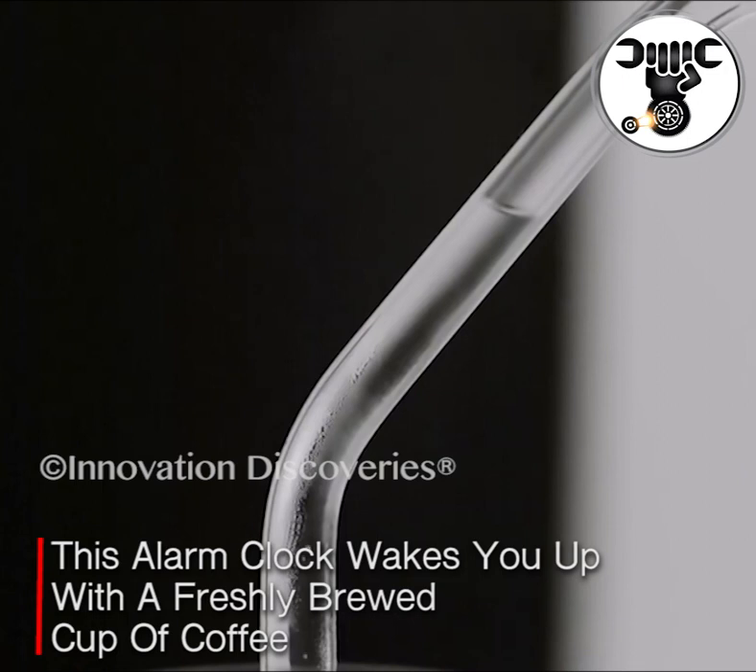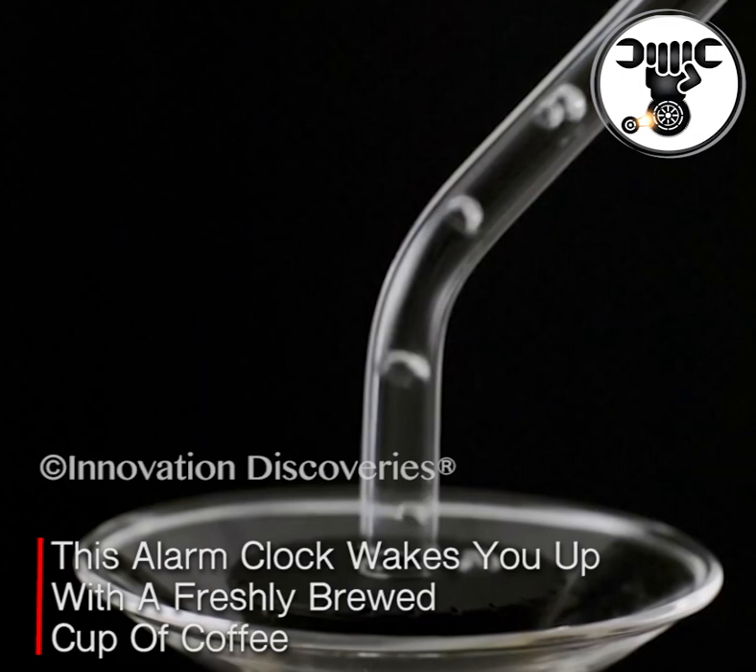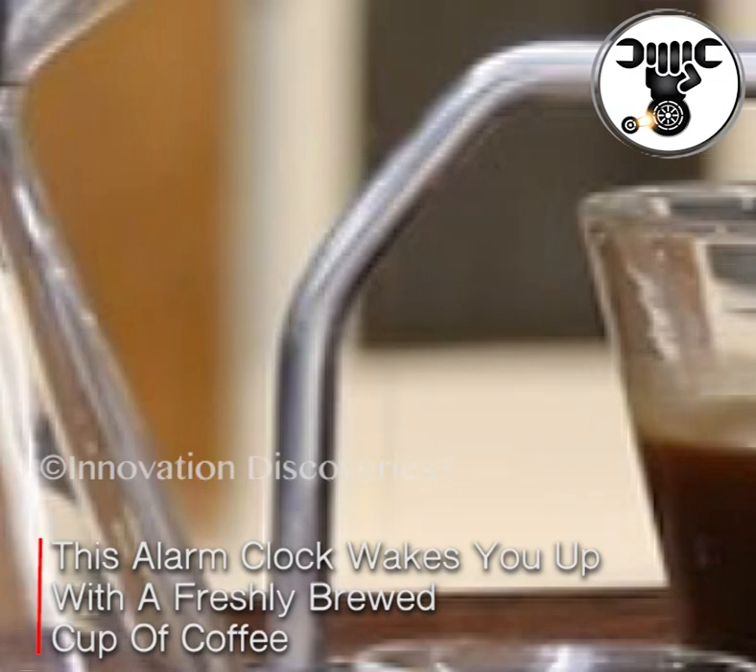The gadget that we are going to tell you about, the Barisieur tea and coffee maker alarm clock, is something that you can buy for yourself if you are that person, or as a gift to a caffeine lover. This incredible coffee maker will wake you up in the most awesome possible way and shall make sure that you are able to seize the day.